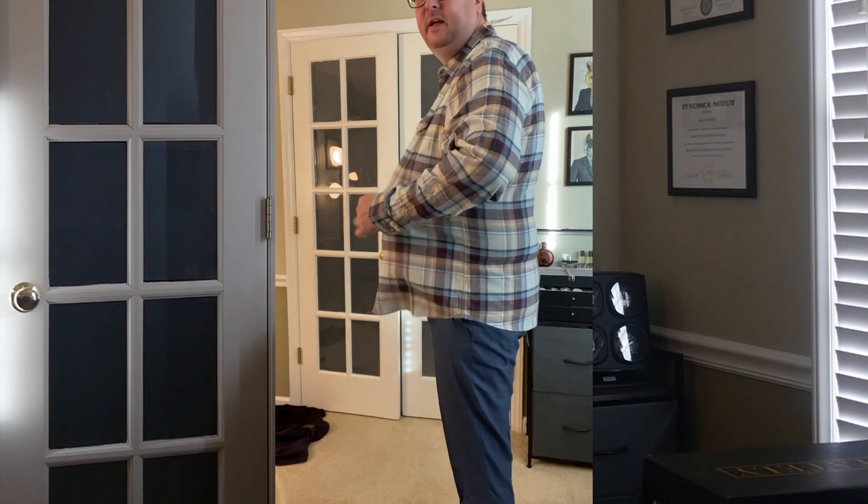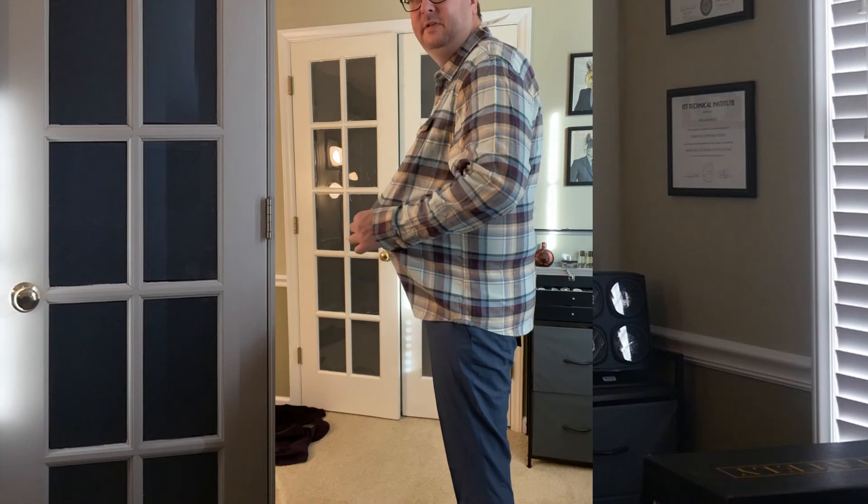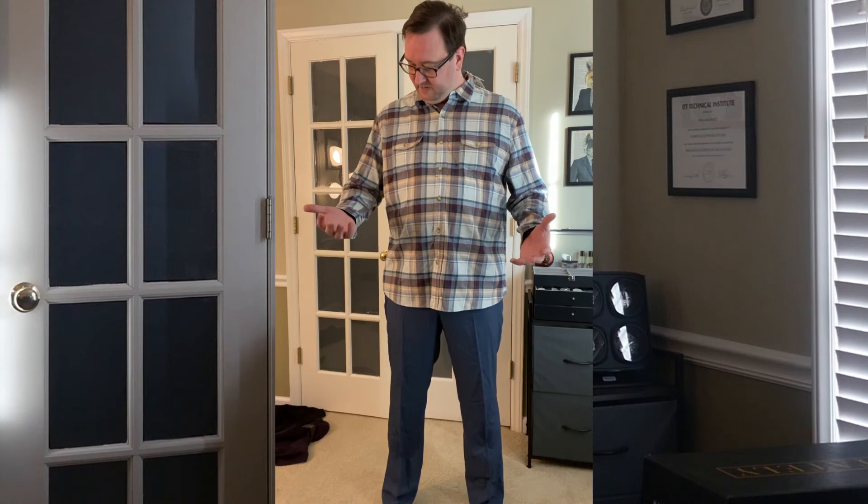Obviously I'm not tucking anything in because the slacks are a little bit too tight, but I would normally tuck something like this in — so it would look a little bit more like this. As you can see, it's not too snug on my body and at the same time not too loose. I'm not really big on plaid, I wear it sometimes but not too often, but I think this is something I could keep.